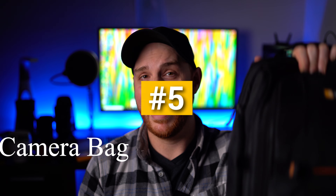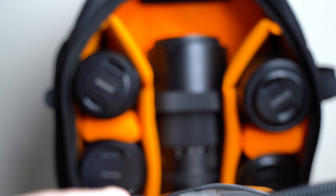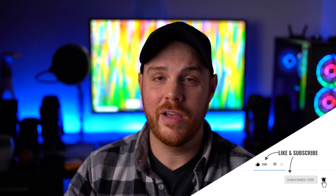Last but not least is a camera bag — an absolute necessity, and unfortunately there's no one size fits all. It really depends on your needs: whether you travel, how much gear you have, and a million other factors. Do your research, look at reviews and testimonials, and figure out which one is best for you personally. I own a few bags depending on what I'm doing, and the ones I have I absolutely love. That's my top five photography accessories — things that will make your life a heck of a lot easier. If you liked this video, hit like and subscribe, check out the affiliate links in the description, and as always — make mistakes, be yourself, and get out there and take some pictures!